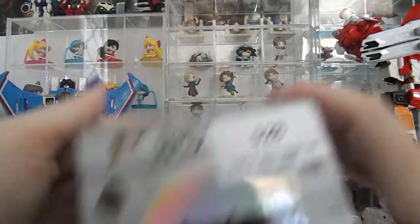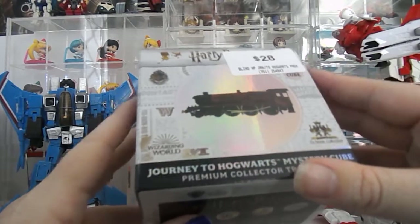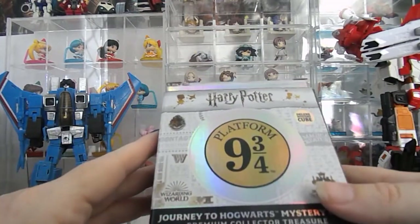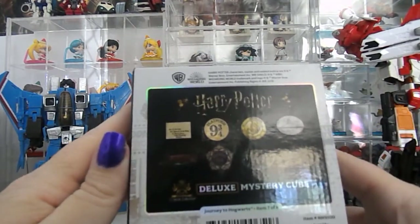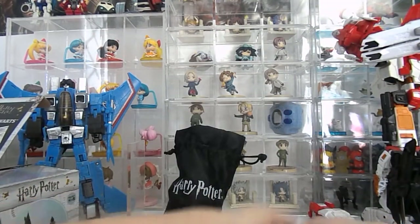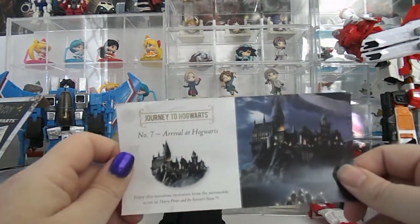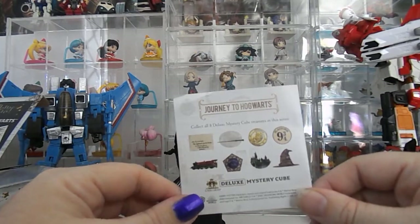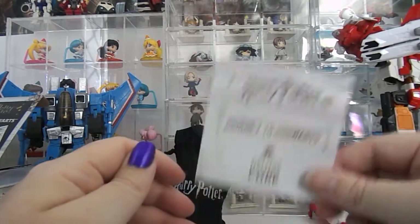This is the box it came in — it's quite nice actually. Journey to Hogwarts Mystery Cubes. I think there's a Creatures one for this as well. As you can see some of the stuff that you can get — there's eight to collect. It comes with a little booklet which just shows you what you have. I got number seven, which is Arrival at Hogwarts, and on the back there you see the mystery cubes that you can pick up. This is from the Noble Collection.